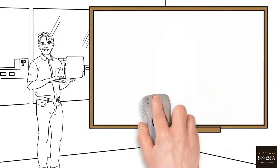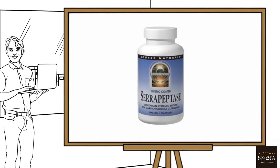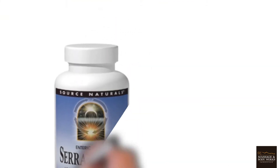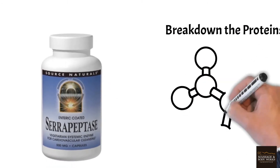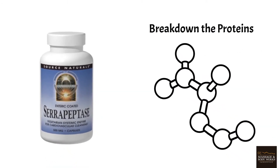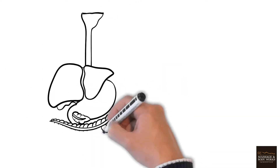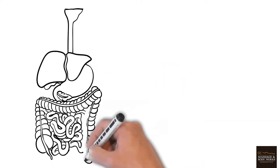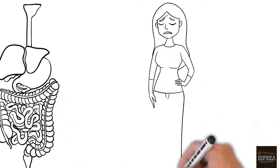Let's talk about serrapeptase. Serrapeptase, also known as serratiopeptidase, is a proteolytic systemic enzyme — proteolytic meaning that it works to break down proteins. It's absorbed through the gastrointestinal tract into the bloodstream, where it moves systemically and supports the body's natural response to inflammation.